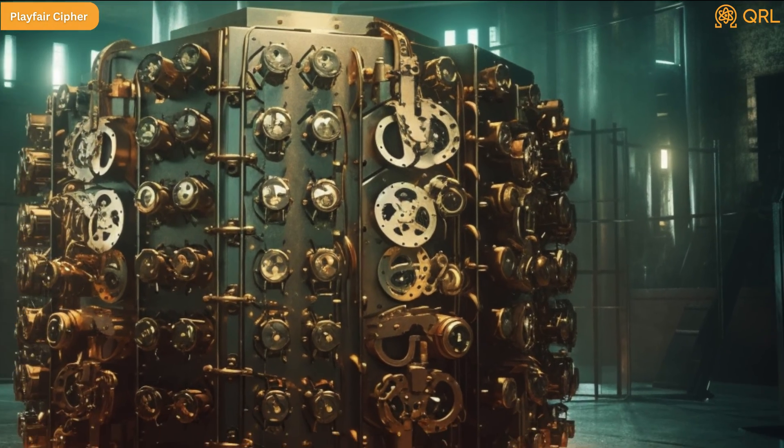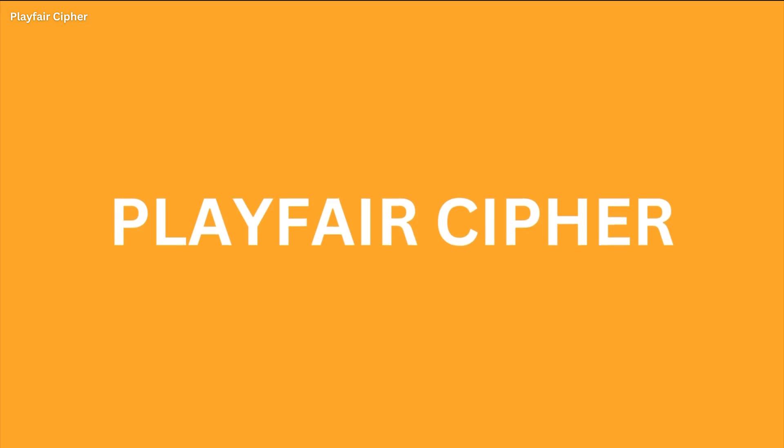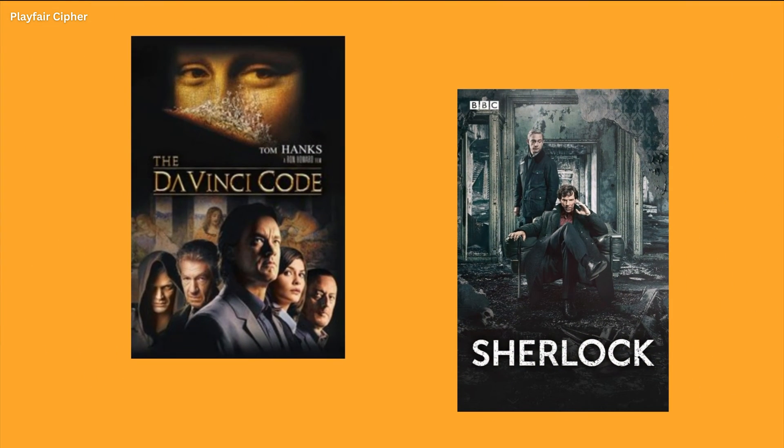However, as with all encryption methods, it became vulnerable to more sophisticated attacks and was largely replaced by other encryption methods. The Playfair cipher has also been featured in popular culture, including the novel The Da Vinci Code and the TV series Sherlock.